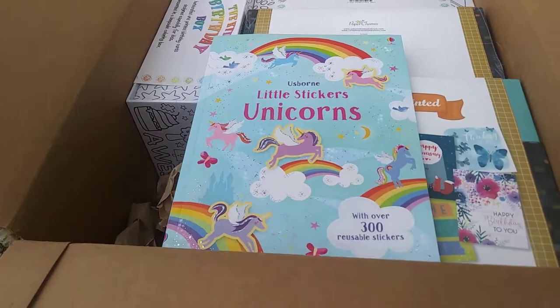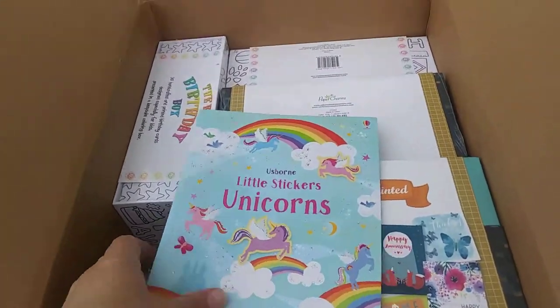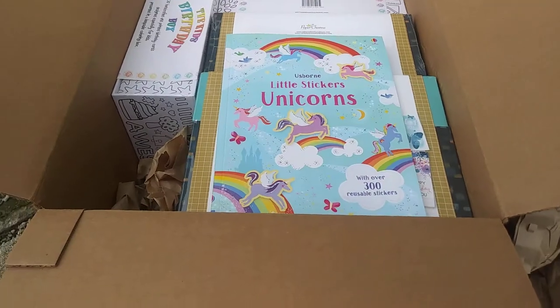Thanks for watching! I enjoyed showing you all of my free books from my last party. Bye!